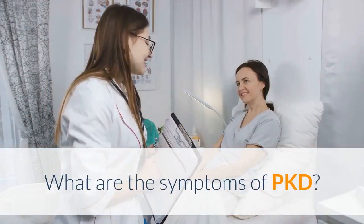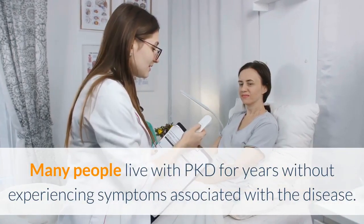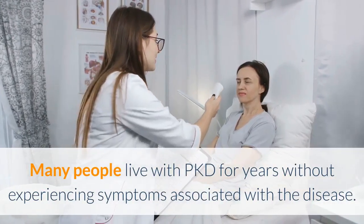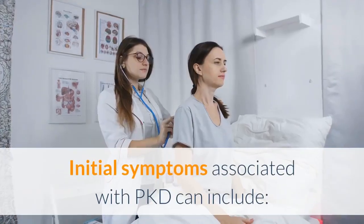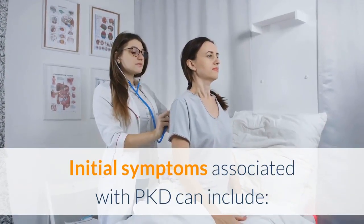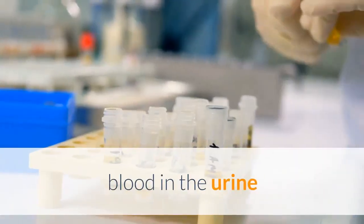What are the symptoms of PKD? Many people live with PKD for years without experiencing symptoms associated with the disease. Cysts typically grow 0.5 inches or larger before a person starts noticing symptoms. Initial symptoms associated with PKD can include pain or tenderness in the abdomen and blood in the urine.